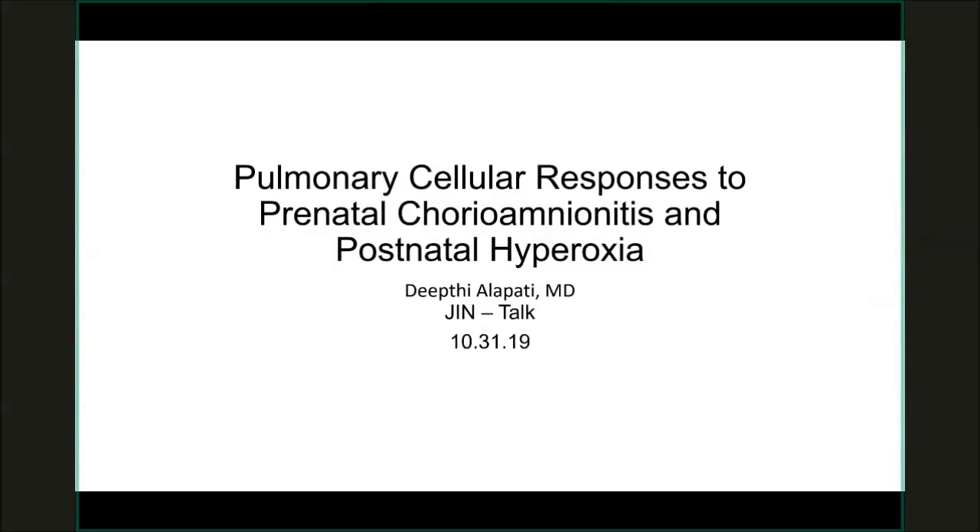I started off my research using animal models when I was a fellow. More recently, I've gained technical expertise using cutting-edge technologies for lung-related research. Now I'm trying to build upon some of the research I had previously done to identify cell-specific therapeutic targets that could potentially be clinically translated in the future.